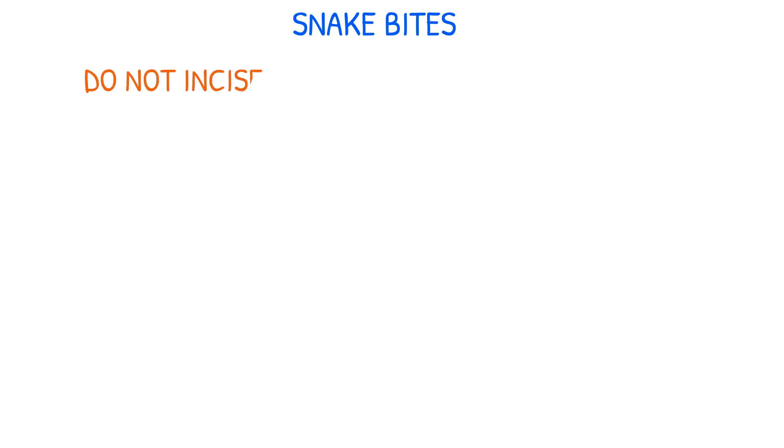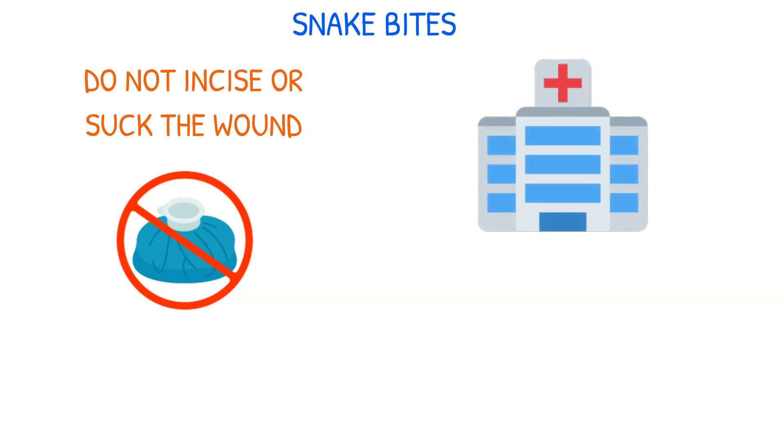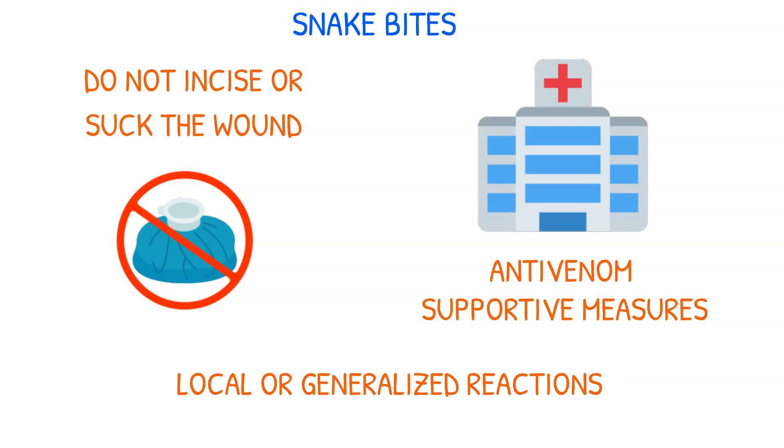It's important not to incise or suck the wound to remove venom, and applying ice is also discouraged. Emergency care at a hospital should be sought as soon as possible. Anti-venom may be administered, along with supportive measures, to manage the effects of snake venom. Always remain aware of the patient's sensitivity to venom, as reactions can be localized or generalized.